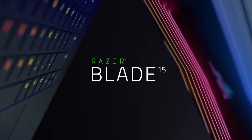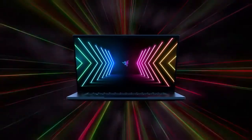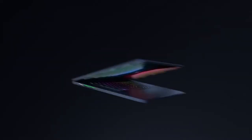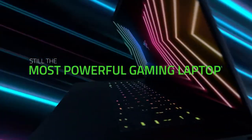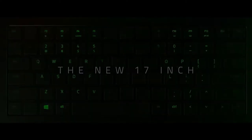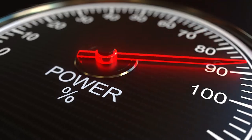Number 2: Razer Blade 15. As we already know, speed is essential, as is having a nice big screen. The Razer Blade 15, when customized, could be the most powerful gaming laptop out there, with a screen size up to 17 inches if you have the budget for the Blade 17. But how powerful is it?